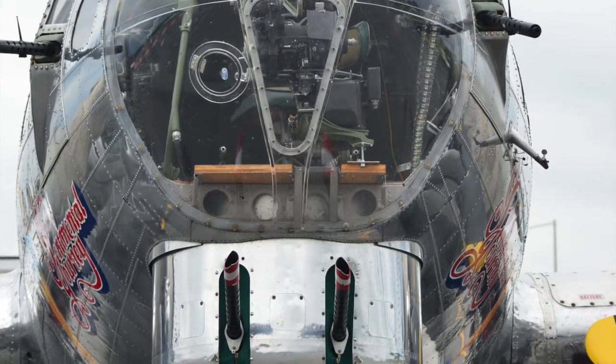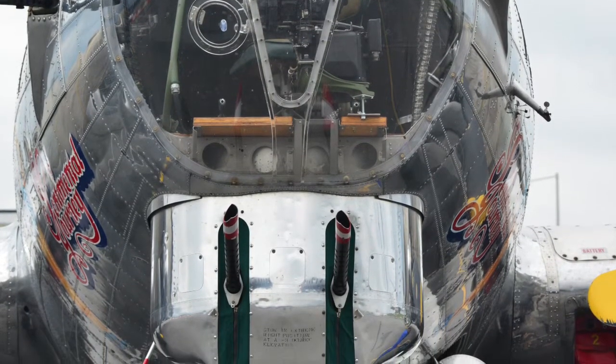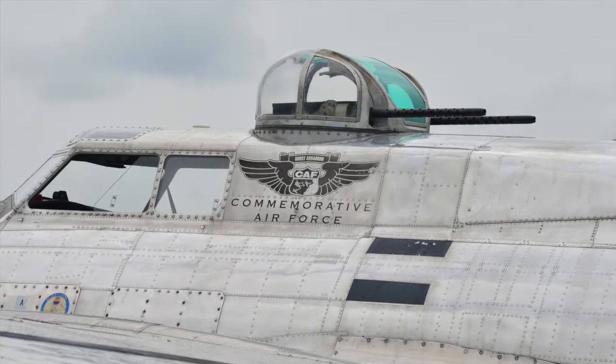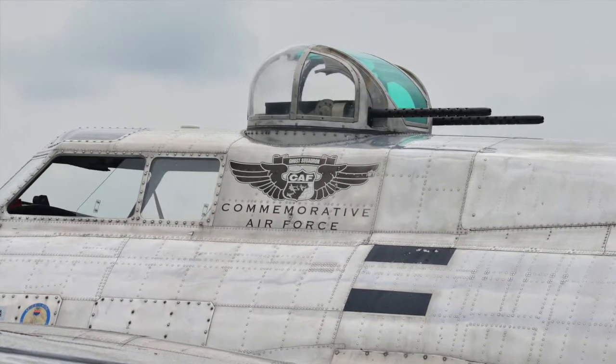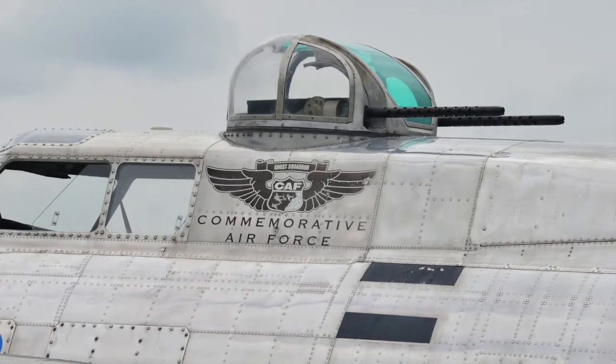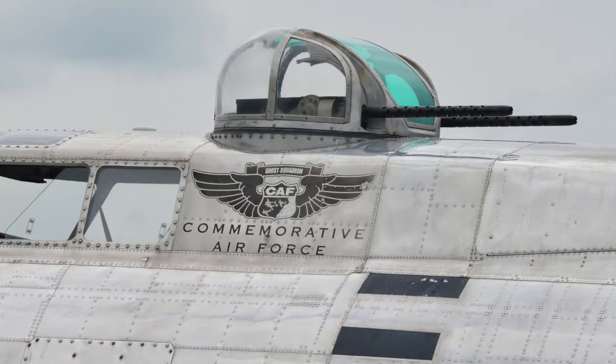It was then bought by a gentleman who donated it to us, and we've had it ever since. We have tried to restore it to an original B-17G combat airplane, so everything on the airplane you see today is what it looked like when it came off the assembly line.